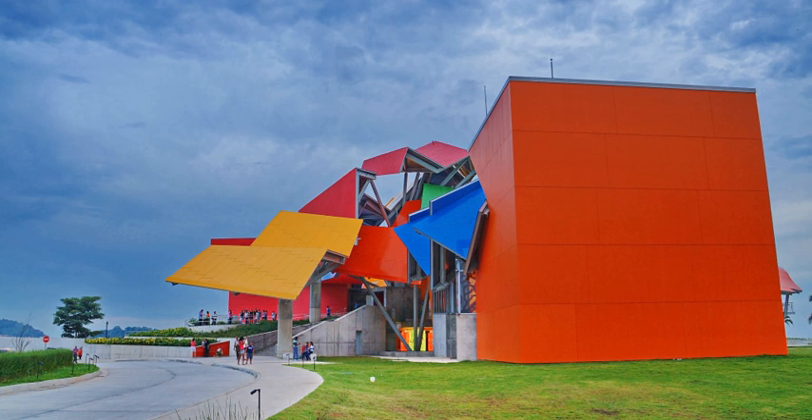Gallery of Biodiversity: What is biodiversity? Why should we care? What is happening to it today? The first gallery is an introduction to Panama's amazing natural heritage.